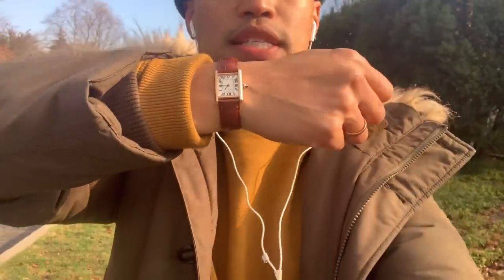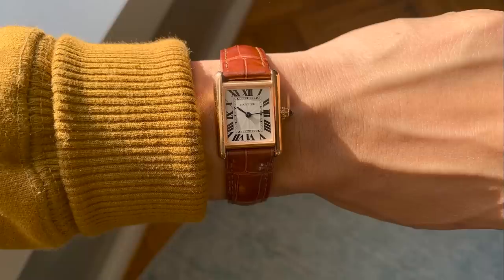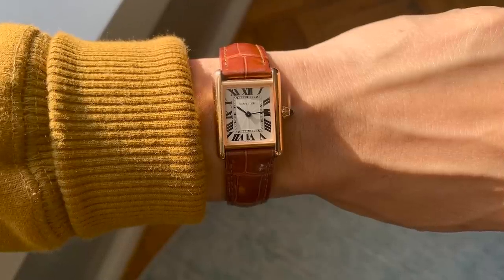The watch I wore most in 2021 is probably my favorite watch in my collection currently. It was a gift to myself when I first joined Hodinkee — the Cartier Tank in pink gold. Manual wind, guilloché dial, vintage size. What can I say? Sweatpants and tanks — it's the new norm.